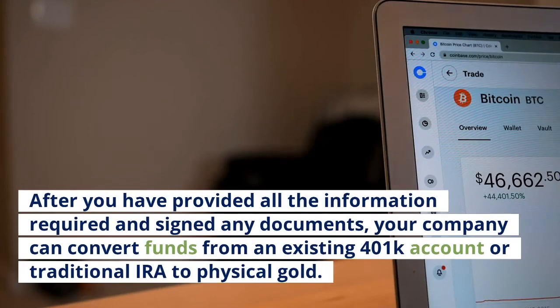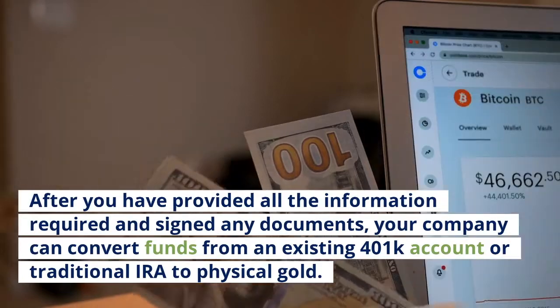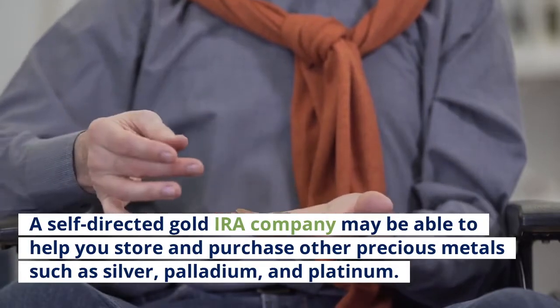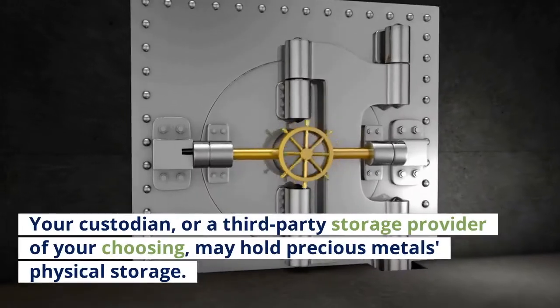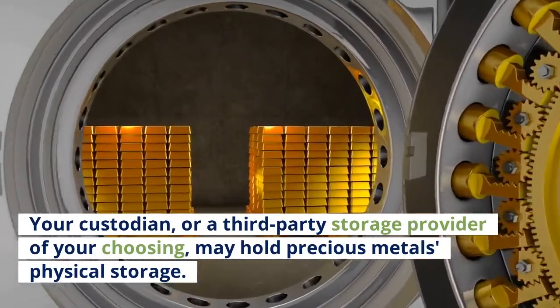After you have provided all the information required and signed any documents, your company can convert funds from an existing 401k or traditional IRA to physical gold. A self-directed gold IRA company may also be able to help you store and purchase other precious metals such as silver, palladium, and platinum. Your custodian or a third-party storage provider of your choosing may hold the precious metals in physical storage.